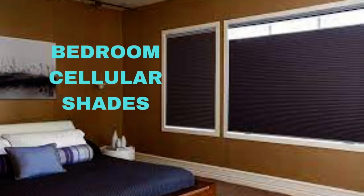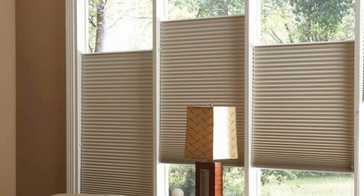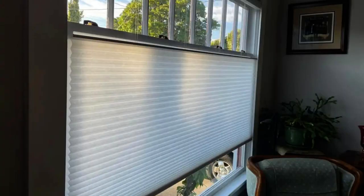Cellular shades come in a wide range of styles, colors, and fabrics, making them a versatile choice for any interior design. Whether you prefer a soft, subtle hue that complements your decor or a bold and striking color that makes a design statement, cellular shades can cater to your preferences. Additionally, you can choose from various opacity levels, ranging from sheer to blackout, giving you control over the amount of light and privacy you desire.